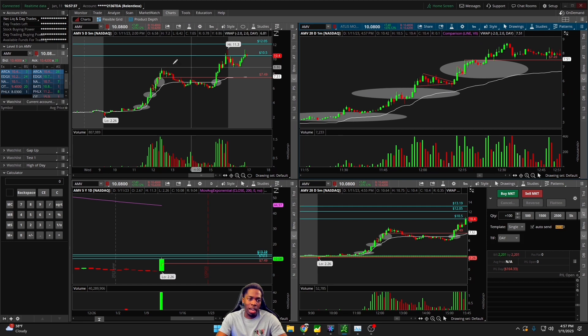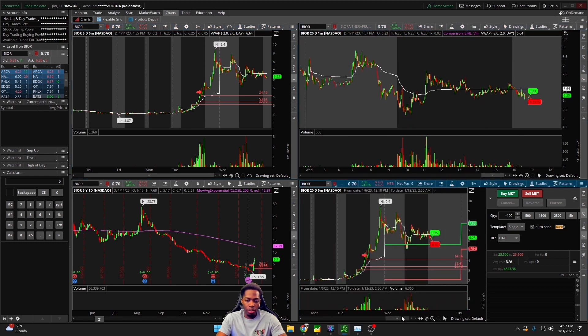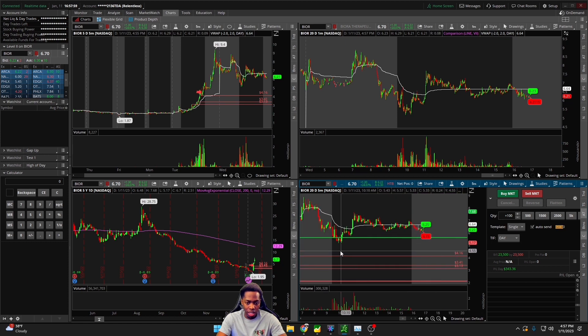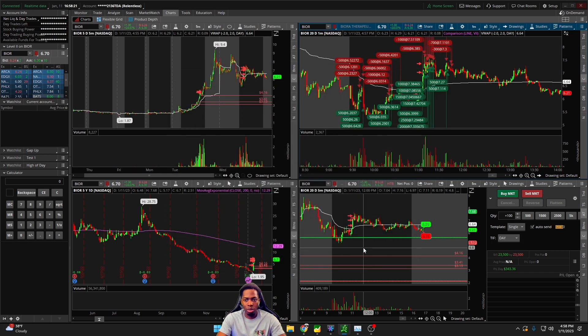Moving on — BIOR. This is one of the other stocks I did trade and got to capture a little bit of the move. This one was continuation from yesterday — another example of an impressive move from 2.21 up to 9.40. It dips down here to a low today of 5.17 and pushes up to a high of 7.11. I was able to capture profits as we were curling up, and I made a little bit of money on the pullback as well — not bad.